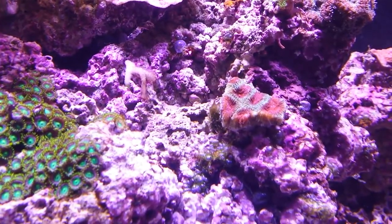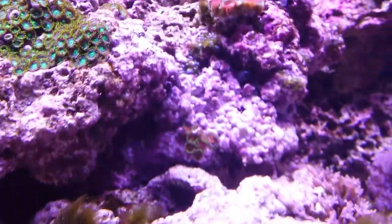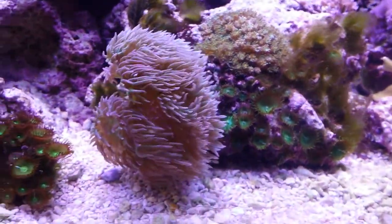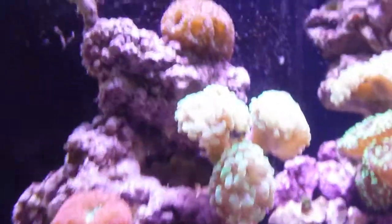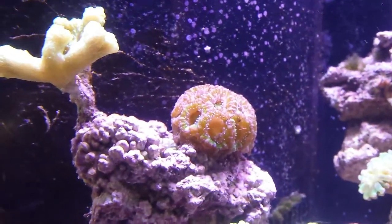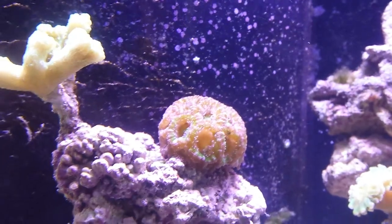I haven't decided yet how I like the Christmas tree Favia or not — he doesn't seem to be as happy as everybody else. All my rescue corals that I got, the A-cans, the pink and green A-cans, are looking phenomenal.